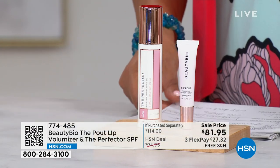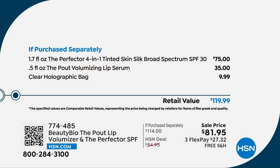Here is how it breaks down. You're not gonna spend $114 today. Normally, for one-point-flow ounce of the Perfector 4-in-1 silk broad spectrum SPF 30, you would spend $75. And for the half ounce of the Pout Volumizing Lip Serum, $39. And the clear bag that you get, $9.99. So this is $119.99.